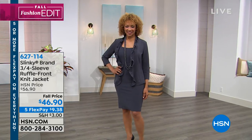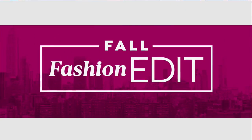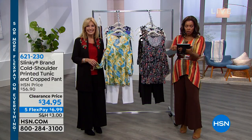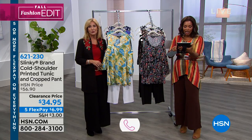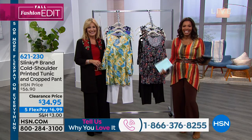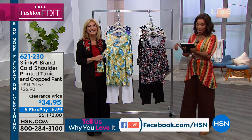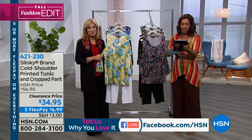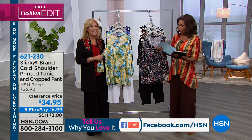I want to say hello to all of you shopping with us on HSN's Facebook page — Kimberly, Patty, Michelle, Susan, who says Slinky is the best travel clothing hands down, Natalie, Jerry, Yolanda, Rita, Veronica, Cindy, Janice. Keep shopping — if you have questions, definitely ask them. Janice said the dress looks nice with shoes, high or low heels, and that's very true.